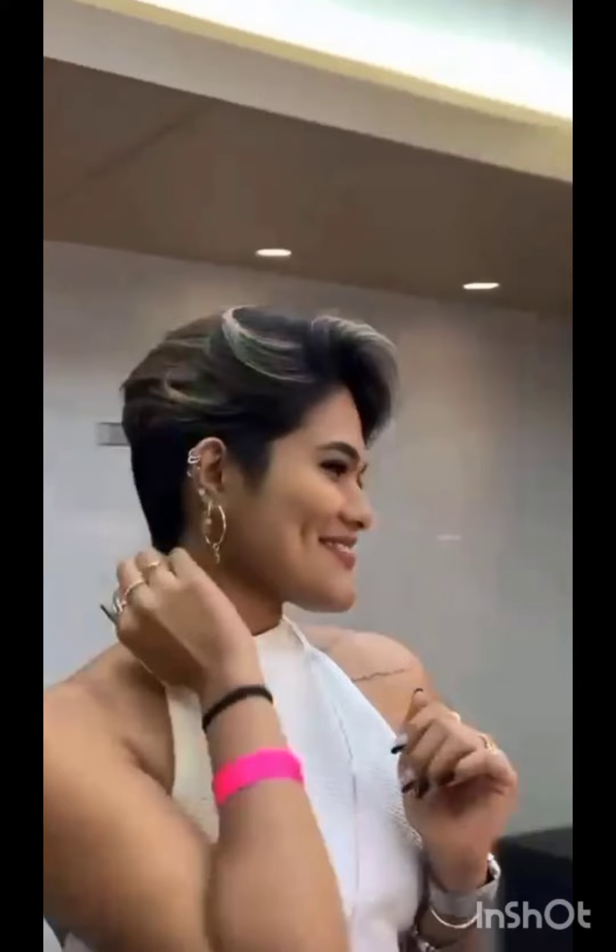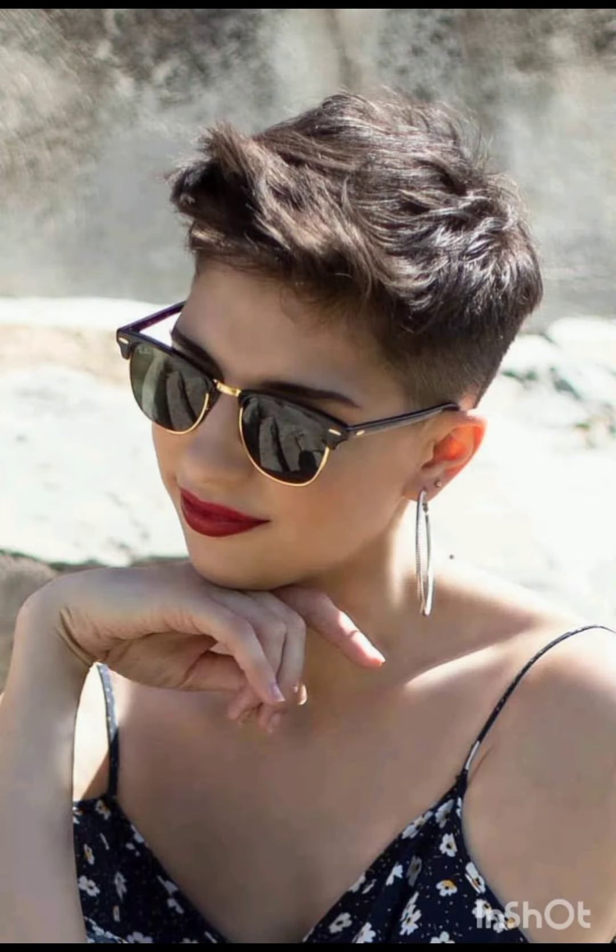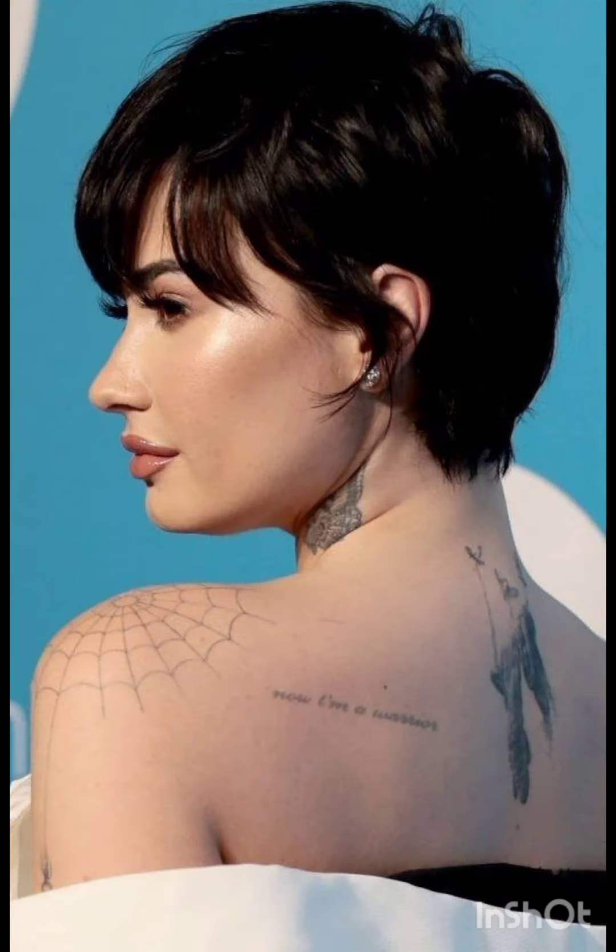How are you? I hope you are enjoying good health. Most welcome to my YouTube channel Amazing Hair Cuts. In my videos I am going to show you pixie cuts with accessories. A pixie cut is a short hairstyle that typically features shorter sides and back with slightly longer hair on top. It's a versatile style that can be customized to suit different face shapes and personal preferences.